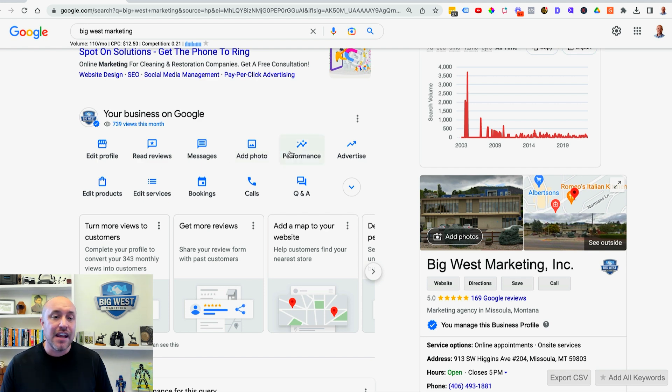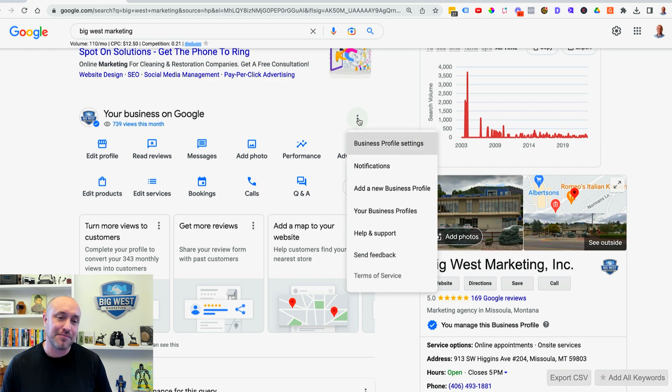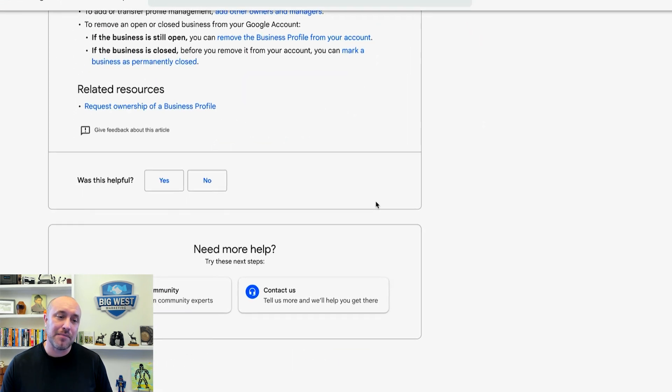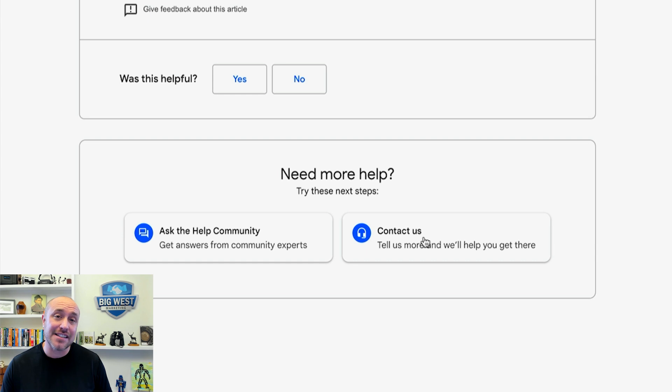What you're going to see are these three little dots up here next to your business name. Go down to Help and Support, then scroll all the way to the bottom where you'll see a box that says Contact Us. You can also go to the Help Community — I'll have a separate video on that — but in this one I want to contact Google directly and get a response from a Google representative.